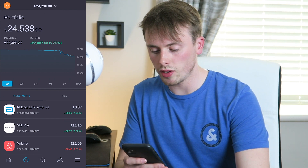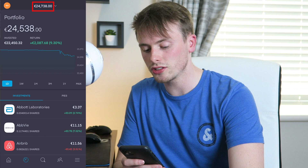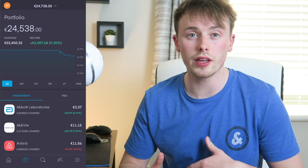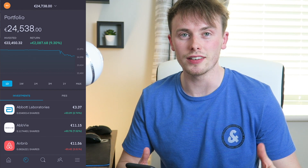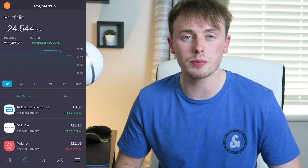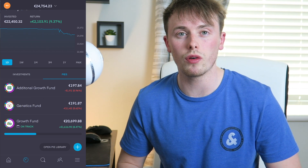I've pulled up Trading 212 right here and you can see that we're currently sitting at €24,738. I did a quick check on my YouTube channel and my last update showed this stock portfolio at €32,000 — so you're probably wondering where that money went. I had an unforeseen purchase: I bought a car. I wasn't planning on getting it for a couple more months, but a good deal came up so I decided to go for it.